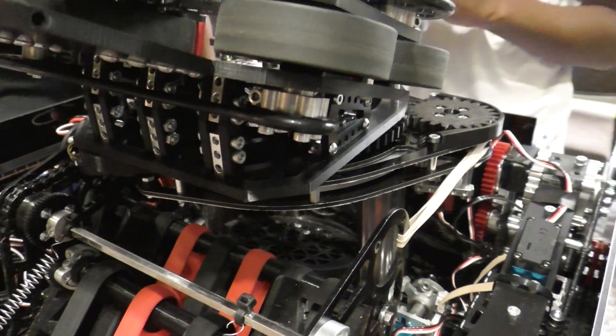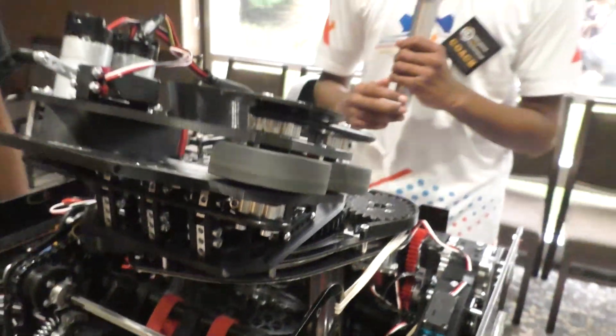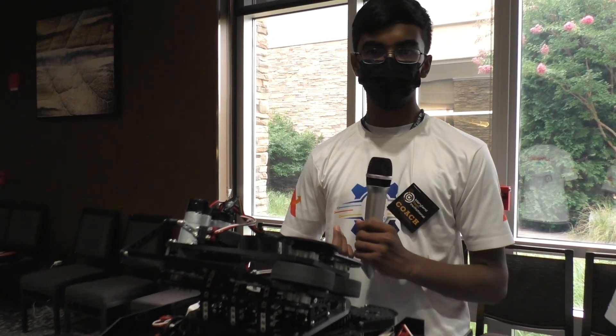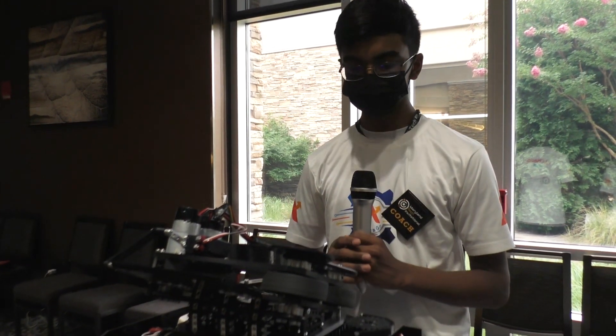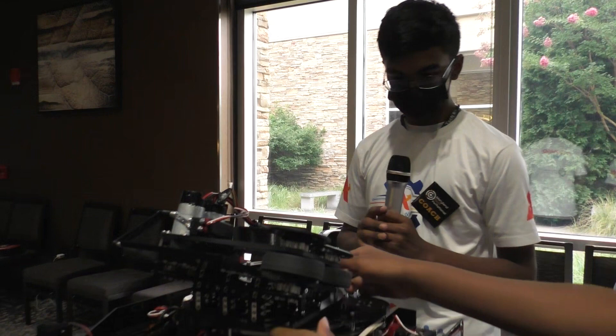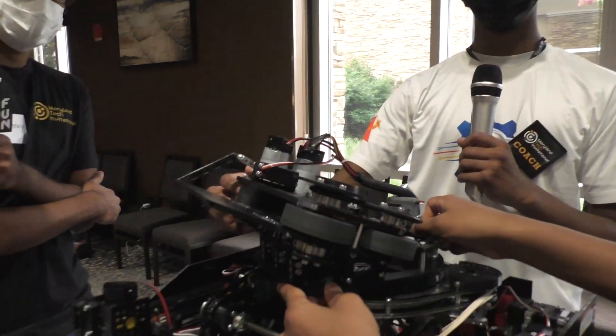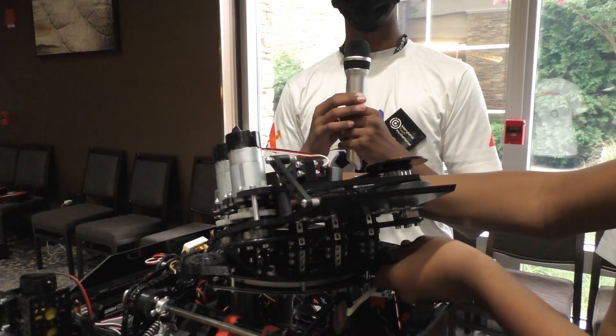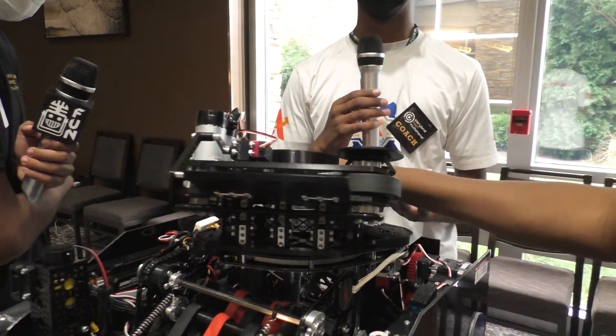The magazine can also raise with a linkage powered by two servos to follow the turret. For the turret itself, we have two servos powering it with a 3-to-1 gear reduction, making it a lot faster and more stable. It can rotate up to 225 degrees in either direction, which gives us a huge advantage especially in autonomous where we can rotate 180 degrees to shoot.